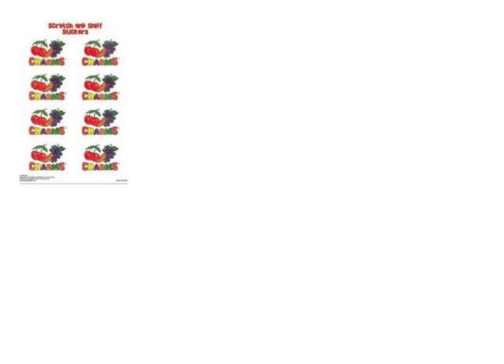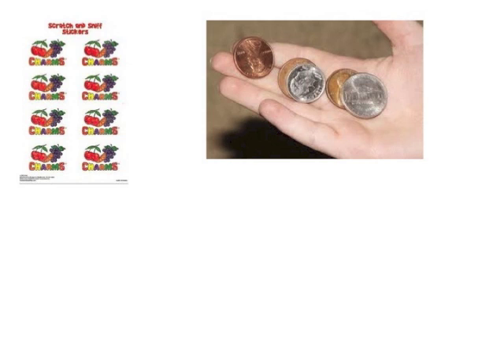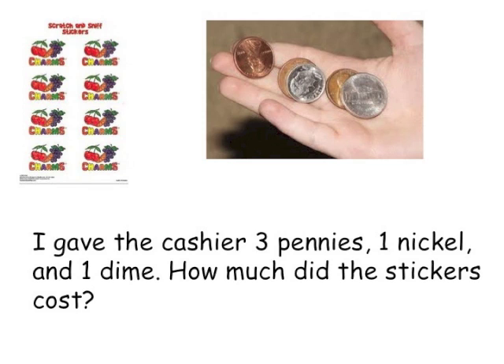The first thing I bought was stickers for my collection. I pulled the correct change from my pocket to give to the cashier. I gave the cashier three pennies, one nickel, and one dime. So how much did the stickers cost?